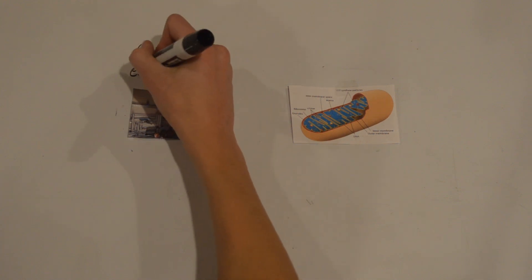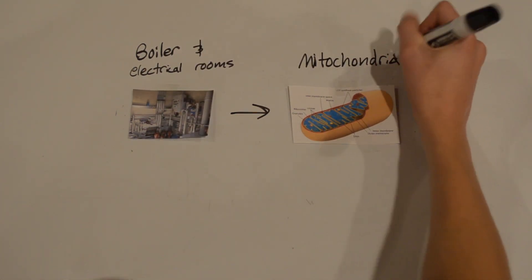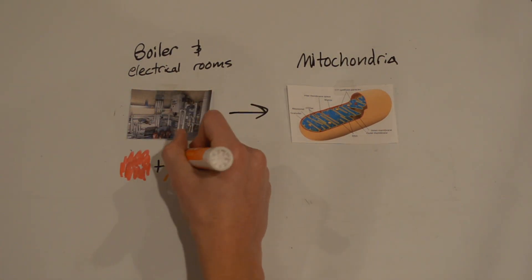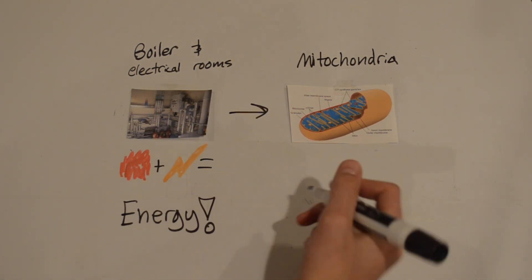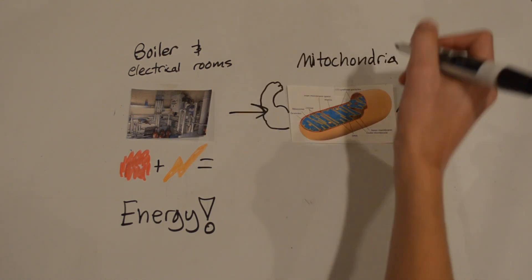Our second stop takes us to the boiler room and electrical rooms, the mitochondria of the school. These rooms play a crucial role in our school because they are responsible for the energy needed for the school to function. The boiler room supplies heat and the electrical room supplies electricity. In a similar process, the mitochondria takes nutrients from outside and turns it into energy, powering the cell.